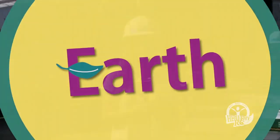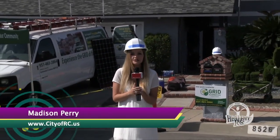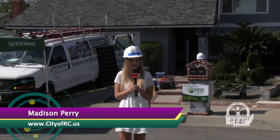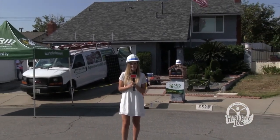We all love saving money and we know that solar panels are a great way to do it. Our city has a new partnership that just might allow you to get these solar panels for free. Here's Madison Perry with more. This home is the first of many in Rancho Cucamonga to receive absolutely free solar panel installation as part of a nonprofit organization called Grid Alternatives. Let's go check it out.